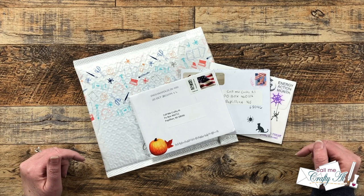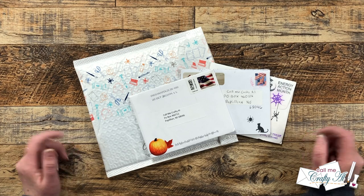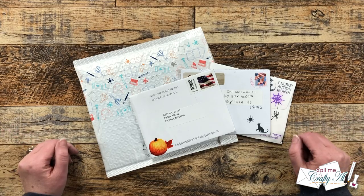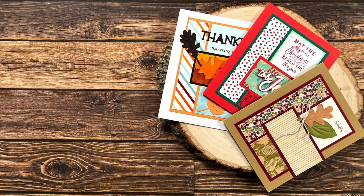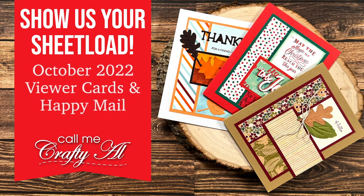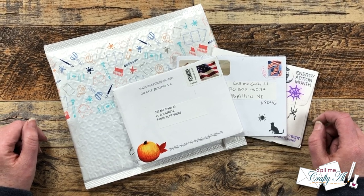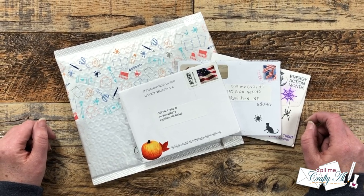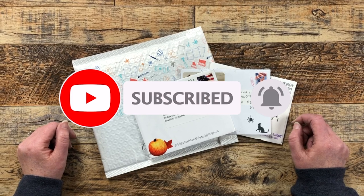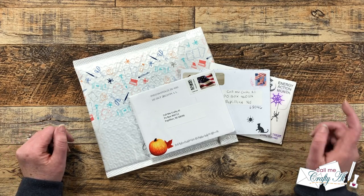Hello crafty friends, my name is Alicia but you can call me Crafty. In today's video I'm going to be opening up all the happy mail I received this month in my P.O. box. I hope you'll stick around and see what came. Thank you so much for stopping by today. If this is your first time to my channel, I hope that by the end of this video you'll be inspired to click that subscribe button below and ring that bell for notifications.